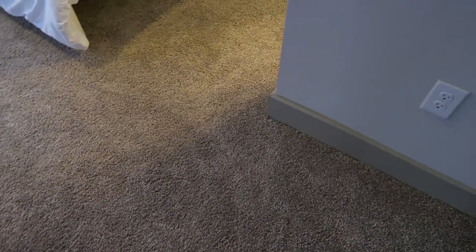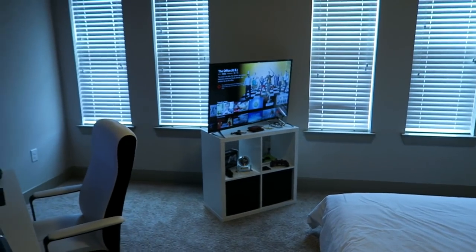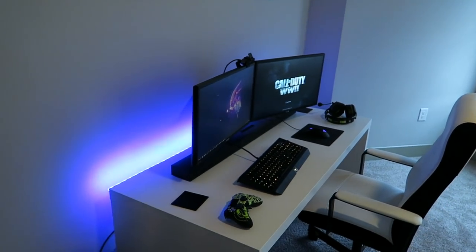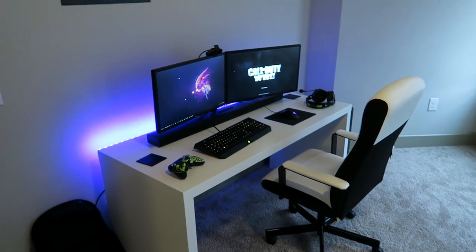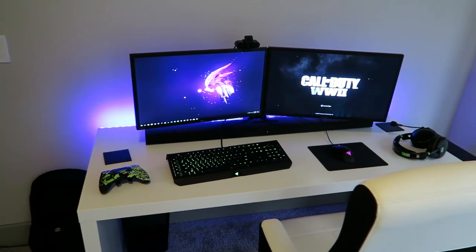Are you ready to see this? I know I've been hyping it up for a while and it's not even finished. Let's get into this. Boom boom — and there's the beautiful setup right there: two monitors, LEDs at the back, clean setup, white desk.